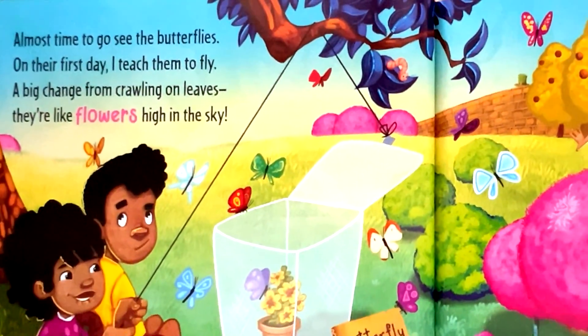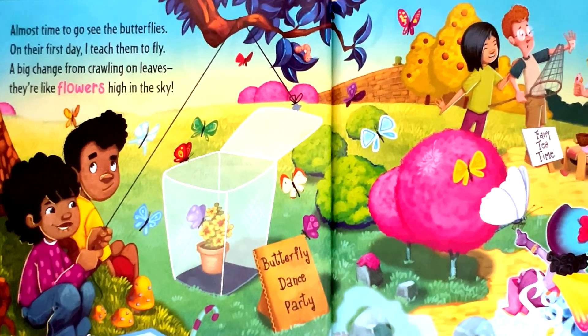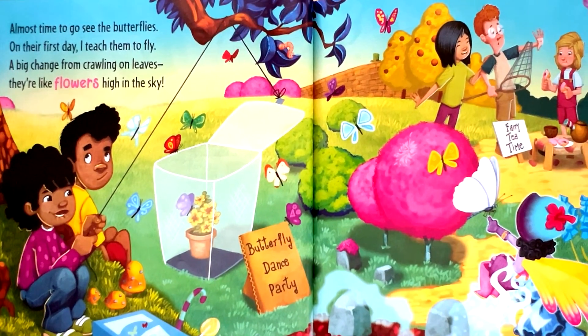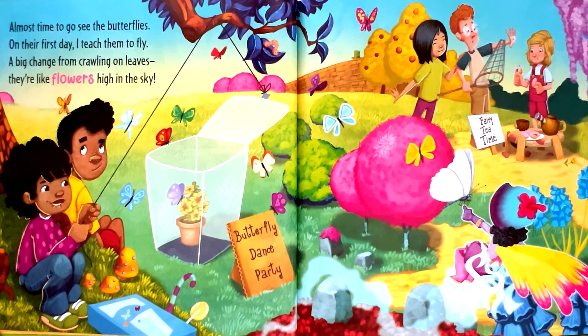Almost time to go see the butterflies. On their first day, I teach them to fly. A big change from crawling on leaves. They're like flowers high in the sky.